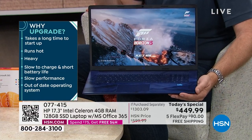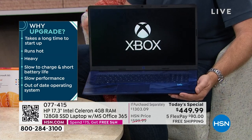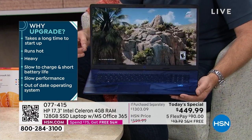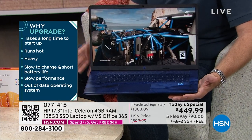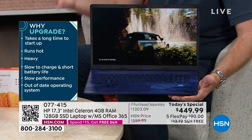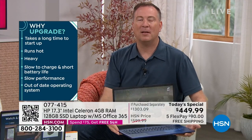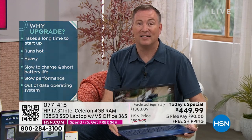Why upgrade to this one? How long does it take just to turn your computer on? This one takes just a few seconds. How hot does your computer get on the bottom? With all the technology in this one, it runs very cool. Most 17-inch screens weigh around 10 pounds because the bigger the screen, the more it weighs. This is less than half that at 4.6 pounds, plus it has a longer battery life and the latest Wi-Fi technology.